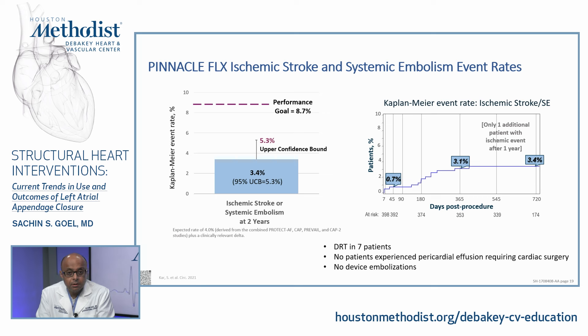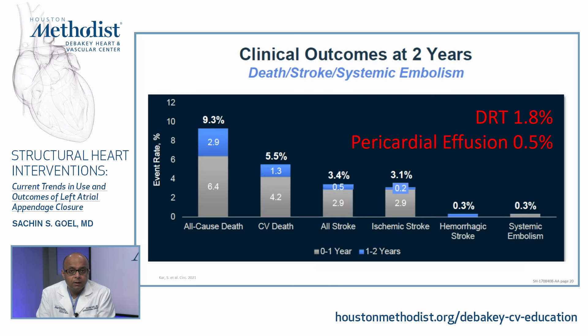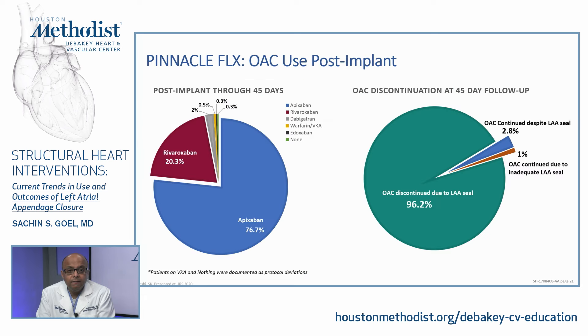Out to two years, systemic embolism was 0.3%, device-related thrombus 1.8%, and pericardial effusion down to 0.5%, even better than the NCDR-LAO registry. Regarding the antithrombotic regimen in the Pinnacle Flex registry, the vast majority of patients were still treated with anticoagulation for the first six weeks as in the randomized trials, though now with DOACs rather than warfarin. Oral anticoagulation discontinuation after 45-day follow-up was achieved in 96% of patients due to adequate sealing.